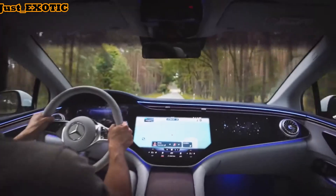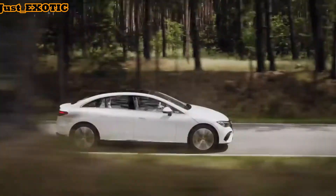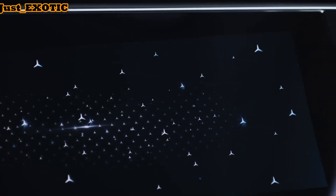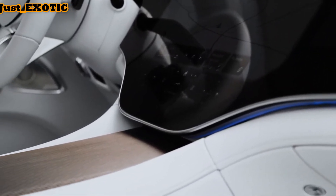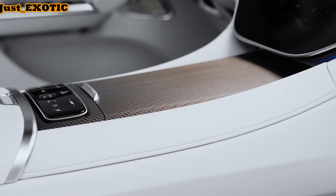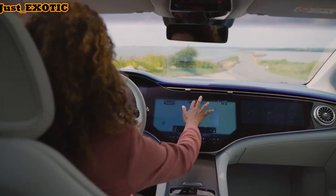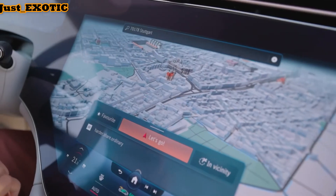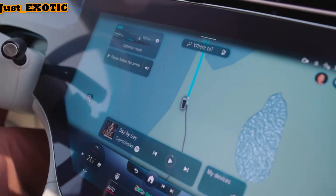The highlight of the EQE's infotainment system is the optional hyper-screen, which measures 56 inches long and consists of three separate screens behind a single sweeping pane of glass. It combines a 12.3-inch digital gauge cluster screen, a 17.7-inch central touchscreen, and a 12.3-inch screen for the front passenger. Utilizing the latest version of Mercedes' MBUX software, the interface allows the user to access features without having to scroll through menus or use voice commands. Without the hyper-screen, the EQE's standard infotainment system runs through a 12.3-inch touchscreen. It features a fingerprint scanner that lets users access individual profiles. Also standard is a Burmester sound system and a wireless device charger.